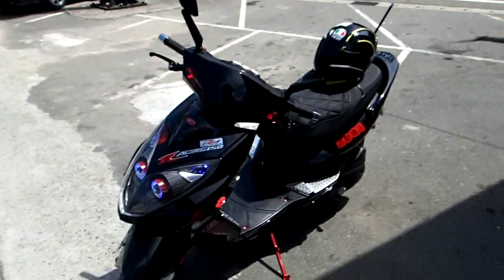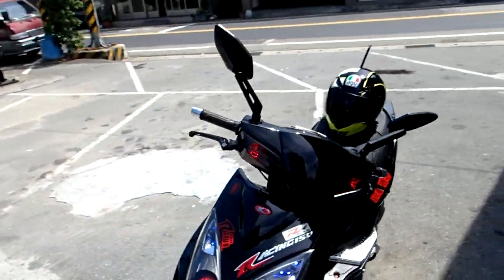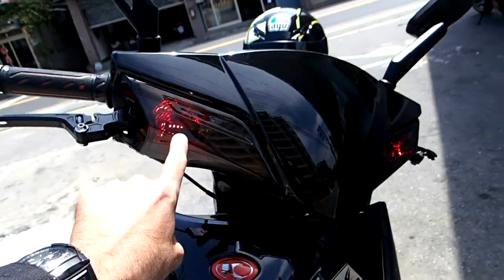This is this guy's bike. It's nice and clean, right? It's all black and red, which I obviously like. And then he's got the LED signal lights, which are red.